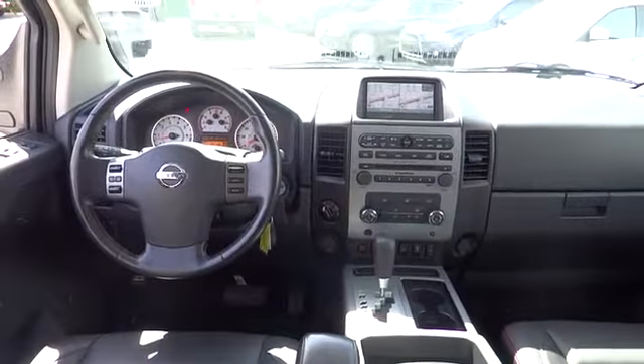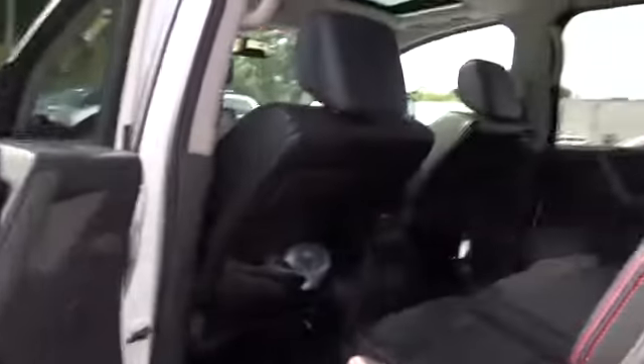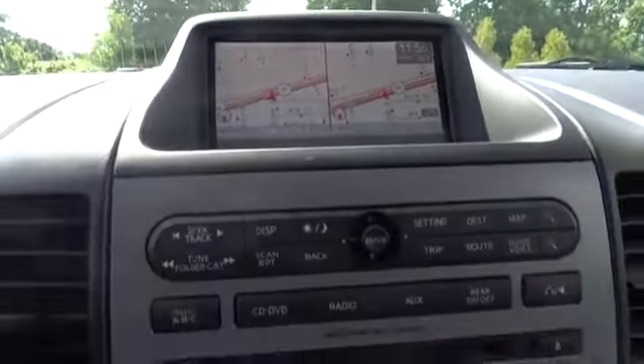Bluetooth, anti-theft security system, auto-dimming rearview mirror, PPO, center armrest, universal garage door opener, fog lamps, security alarm, trip computer, child safety rear door locks, speed proportional power steering, remote keyless entry, leather-wrapped steering wheel, front stabilizer bar, tilt steering wheel, power outlets, front tow hooks.